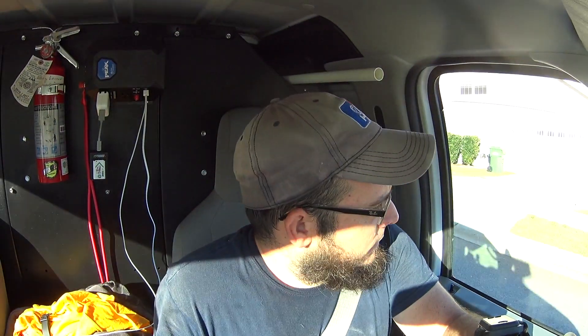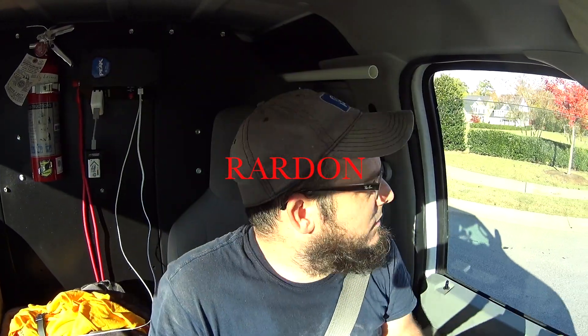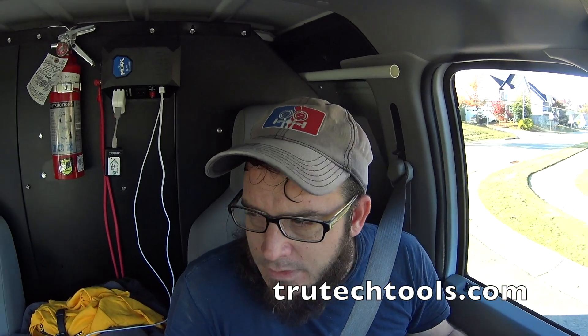Don't expect anything else to come popping up this evening, so we'll sign off for now. Thanks for watching — like, subscribe, comment, and share. Don't forget you can use coupon code RARDON at truetechtools.com to save seven percent on your purchase. We'll see you on the next one — peace.